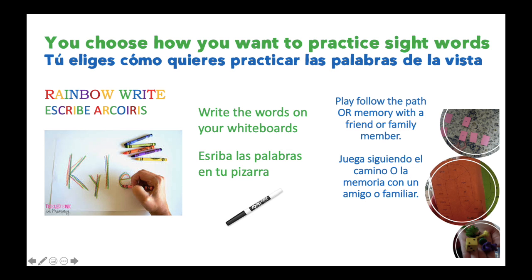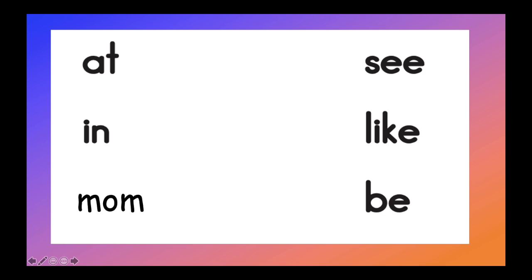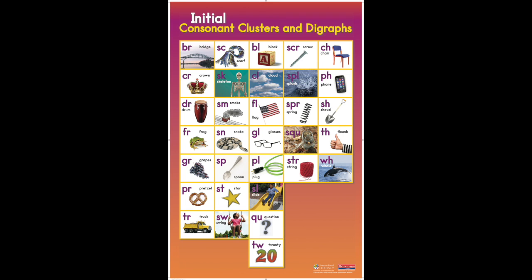You choose how you want to practice sight words. Tú eliges cómo quieres practicar las palabras de la vista. You can rainbow write — puedes escribir a colores. You can write the words on your whiteboards — escribe las palabras en tu pizarra. Or you can play follow the path or memory with a friend or family member — juega siguiendo el camino o la memoria con un amigo o familiar. Pause on this screen while you practice the sight words. And here's a challenge: can you practice all of our special blends by yourself? Do you remember every sound? Pause on this screen and try it.